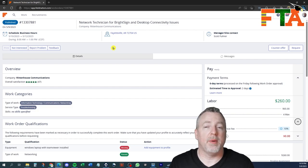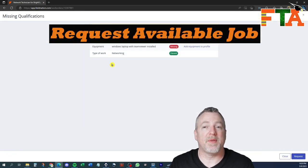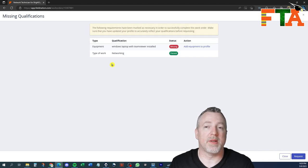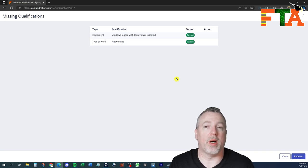So we've looked through the ticket, the pay, the date and time, the skill set — we've looked at everything and decided we want to request this job. You're going to go over and hit request. This tells you if the buyer has certain requirements that you don't currently have on your profile — for example, they're asking that you have a Windows laptop with TeamViewer installed. Field Nation gives you the option to add this to your equipment profile right now in this moment. That item is then added to your profile in your tools and equipment list.